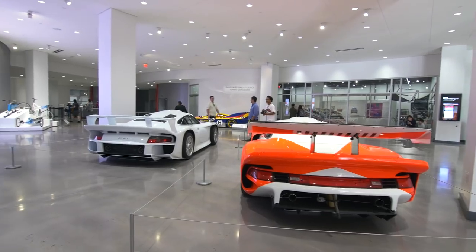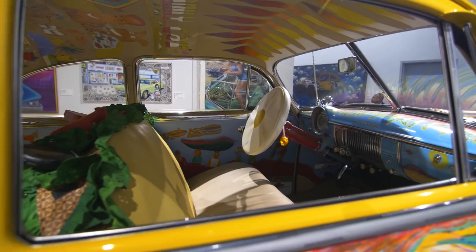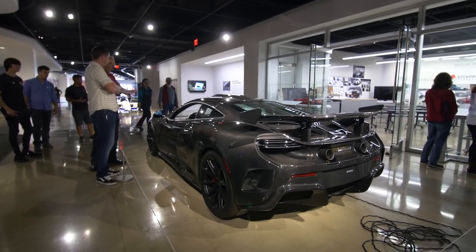Big thanks to the guys at the Petersen Auto Museum and Kahn Media for making this video possible. Thank you all so much for watching this video, and I will see you guys next time. Have a fantastic day.